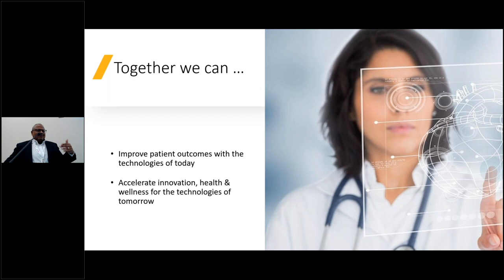together, by leveraging technology today, we can improve patient outcomes with the things that are already on the market. And with modeling and simulation we can also accelerate innovation, health, and wellness for the technologies that we intend to bring to the market in the future.